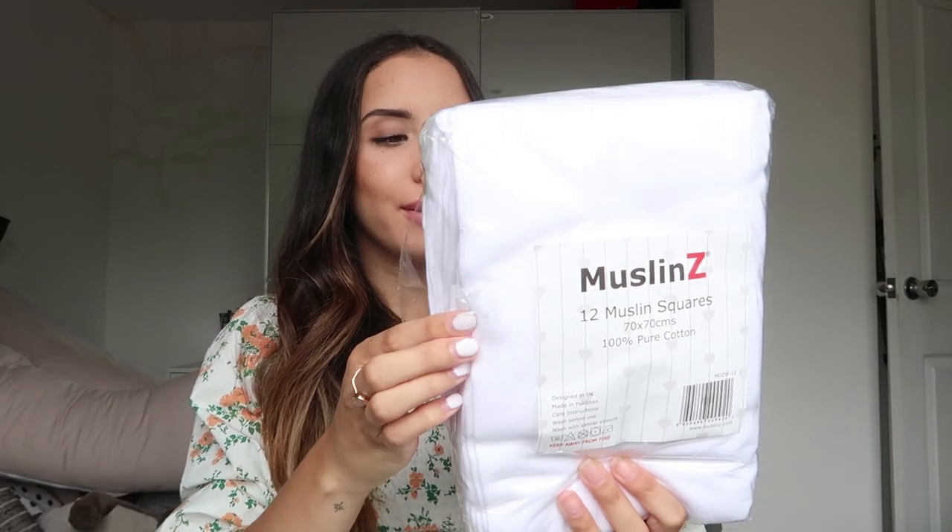Next is a pack of muslins. I've actually bought two packs from Amazon — about £12.99 for 12 muslin squares, 70 by 70, so they're fairly big. I'm going to stick these in the washing machine after this haul. They're just standard muslin squares because babies sick up all the time, you go through muslins like there's no tomorrow, so you always need some plain ones if you don't want to ruin your nice ones. Hopefully two packs will be enough for at least a week.